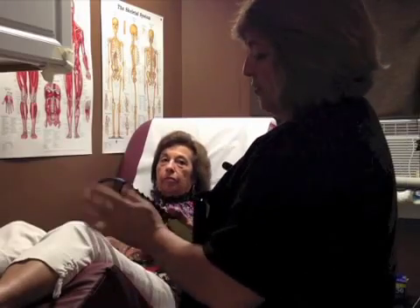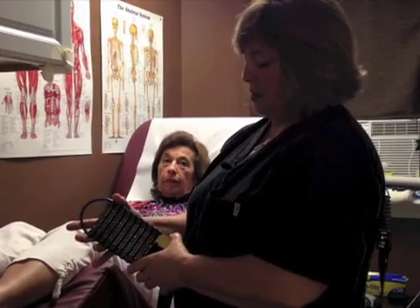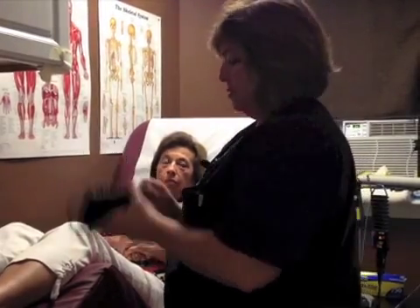Myra is a patient who's come to see me for Achilles tendonitis. We're going to take this first array, which is in our visible reds, and you can see all of the diodes that are here. There are 180 diodes on this array.